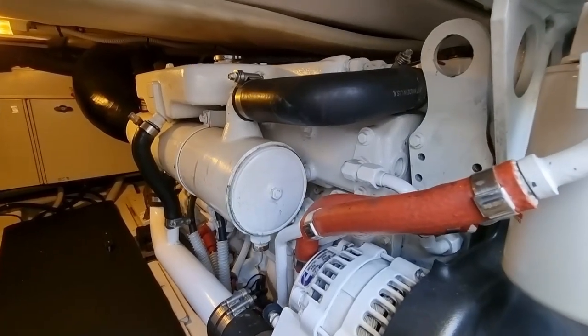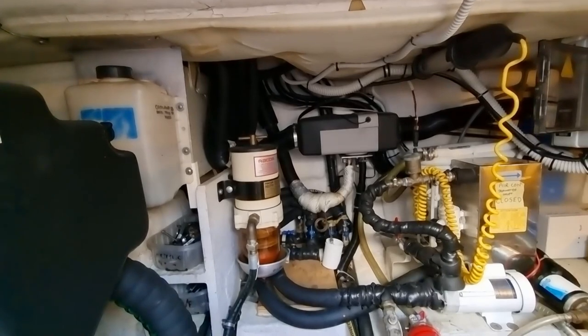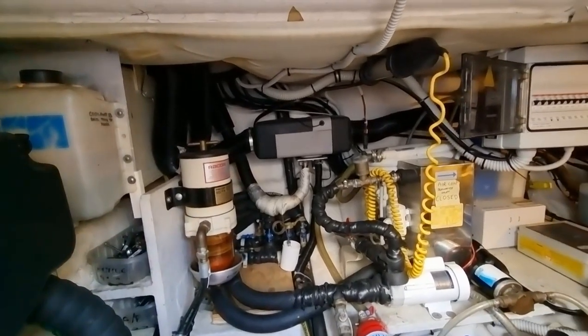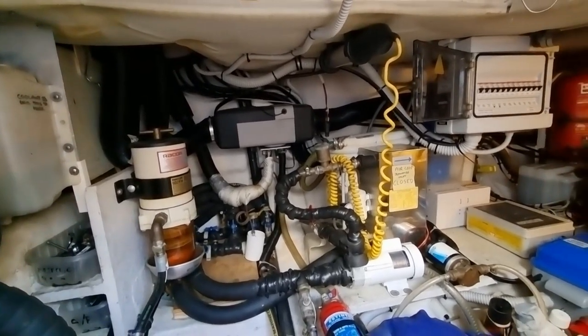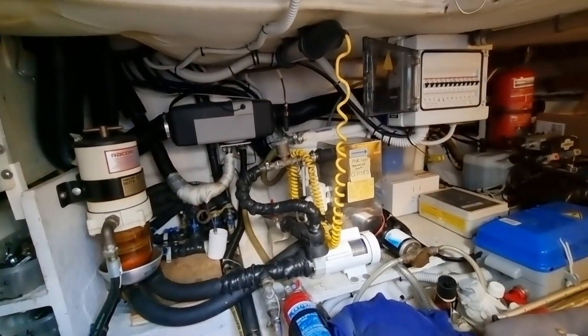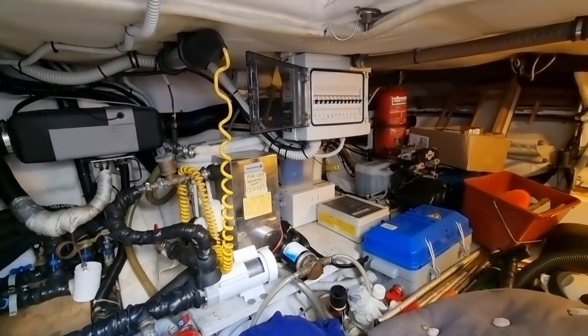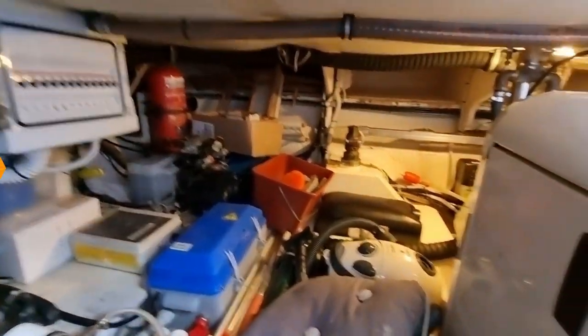I wanted to show you the engine room because it really is well laid out — it's good engineering. You've got the big Racor filters there, and just to the right you've got the generator. At the back there you've got the steering system.